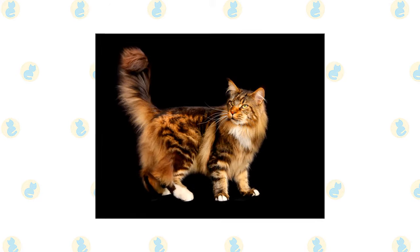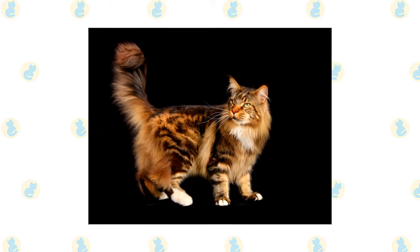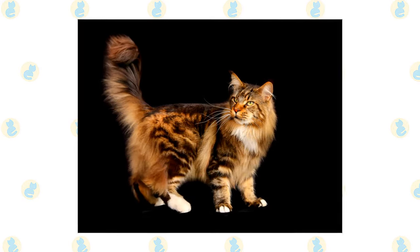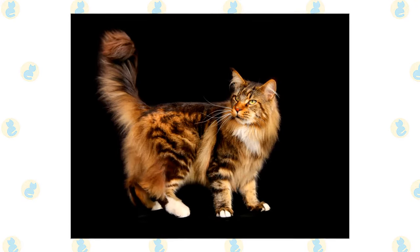A medium-width head is slightly longer than it is wide and has a squarish muzzle. Large, well-tufted ears are wide at the base, tapering to a point, and large, expressive eyes are green, gold, greenish gold, or copper. White or bi-colored Maine Coons may have blue or odd eyes.